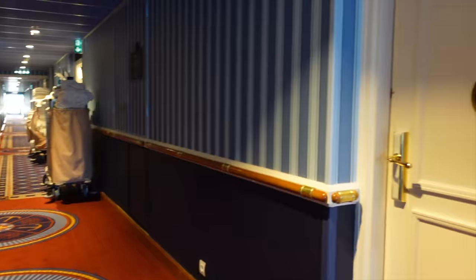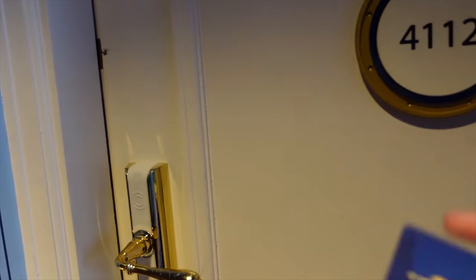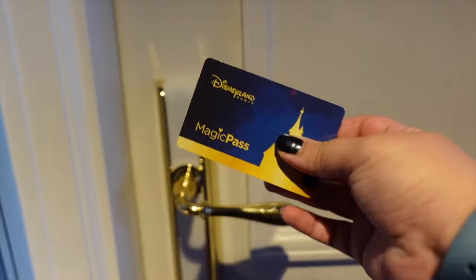Here we are at room number 4112 — and I've just stopped the timer: two minutes and 39 seconds from the elevators to this room. So just be aware that your walk to your room could be quite long. I'm a fast walker and I'm alone — if I was with family or had kids it could take even longer. It's definitely worth asking at reception or when you book, to request a room closer to the front. Disney always tries their best to accommodate you.